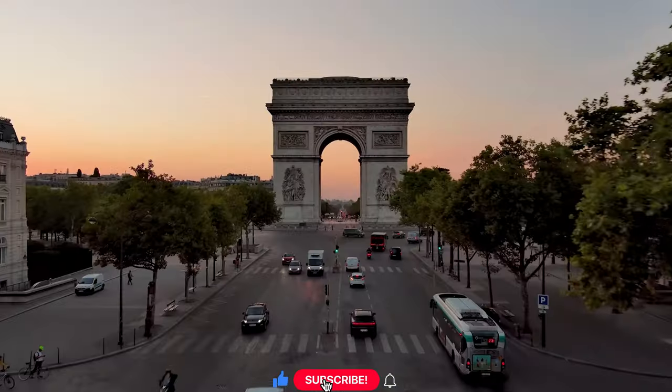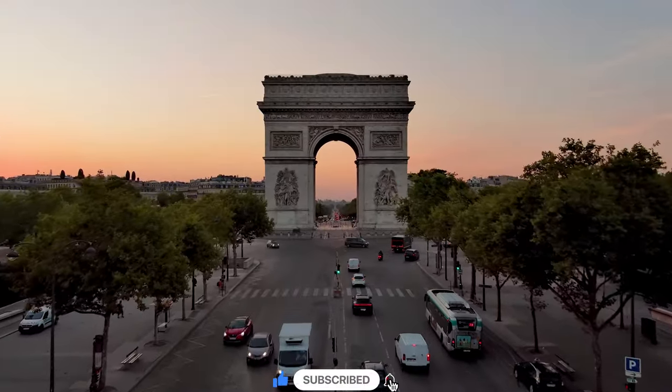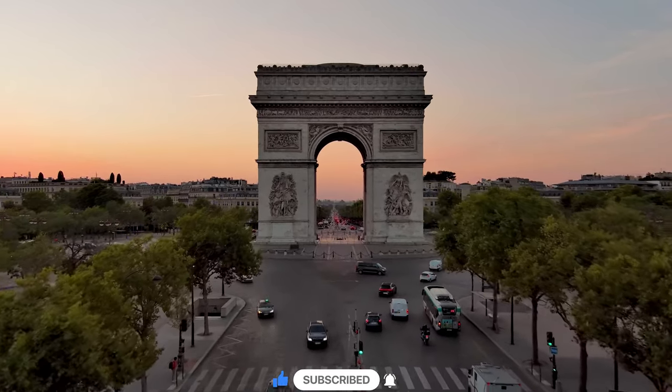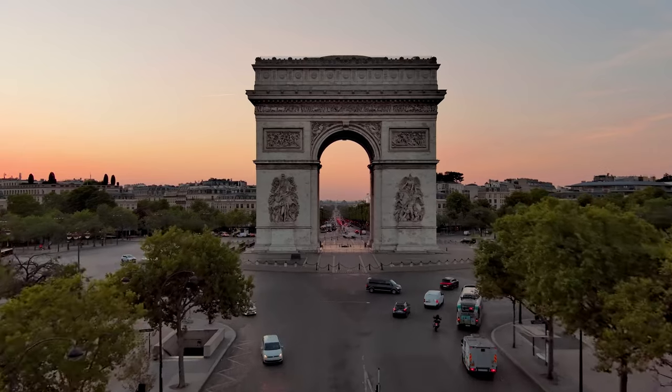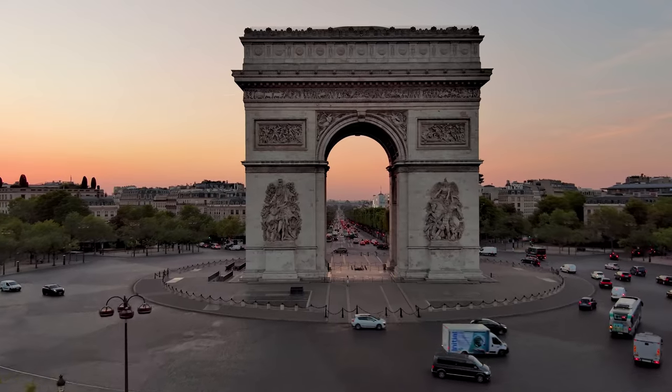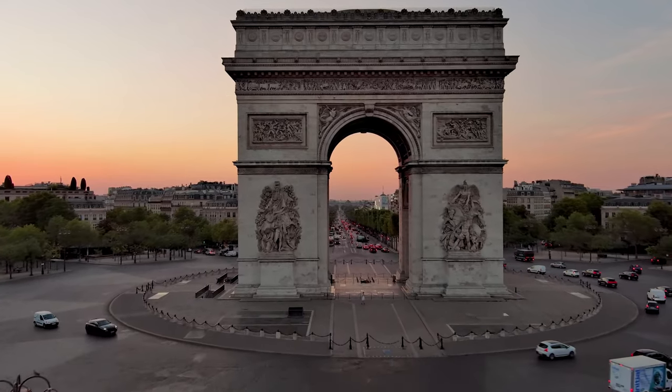If you want to delve deeper into the Parisian experience, feel free to explore my extensive library of videos after this one. Without further ado, let's dive into the heart of Paris, uncovering the top 10 sites that should be on every first-timer's checklist.